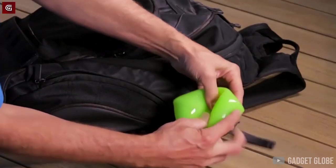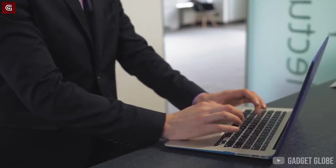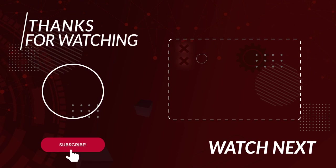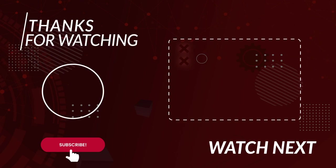Guys, if you liked the video and you haven't yet, please hit thumbs up, subscribe to our channel, and set the notifications to all so that we can keep entertaining you. Stay safe and have fun till I see you in the next video with some more amazing gadgets.